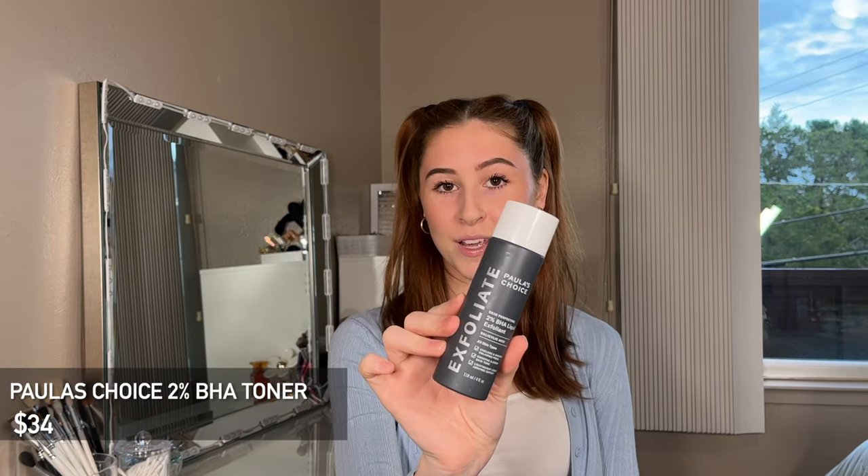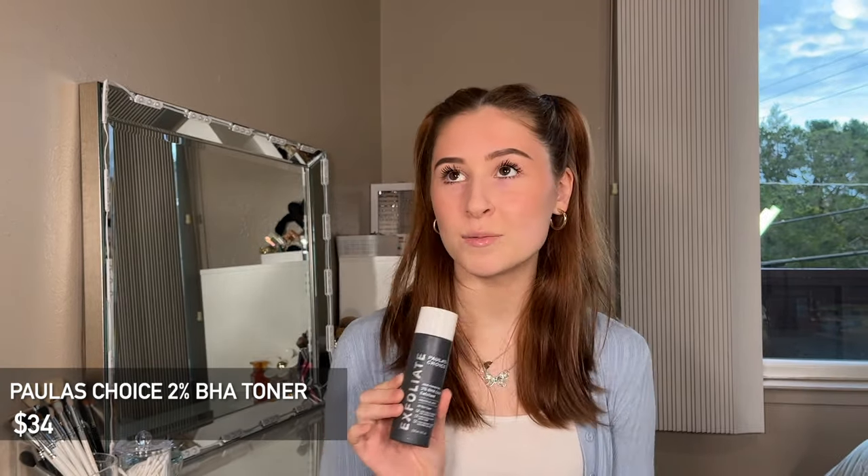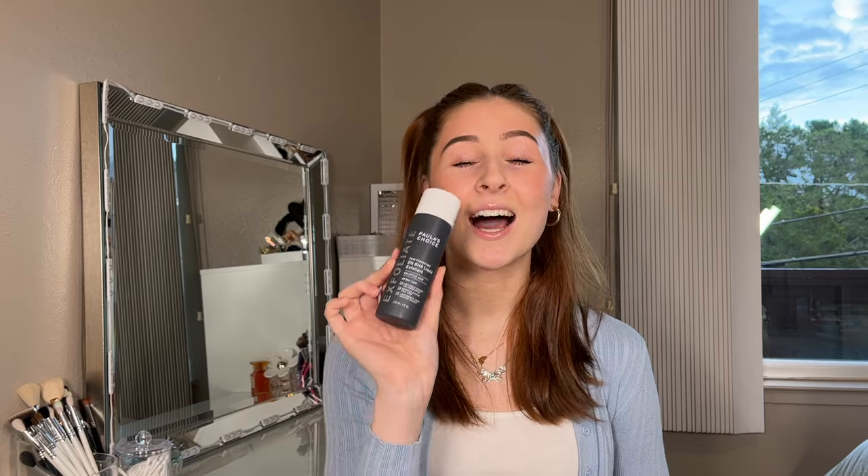The first category is skincare, and I'm going to be starting out with my possibly most ordered and most used skincare product of all time. That is the Paula's Choice 2% BHA Liquid Exfoliant. I'm sure you've seen it all over your Instagram, TikTok, YouTube, even Facebook. This is the most amazing toner, hands down my favorite, for keeping my skin in perfect condition for all that competition makeup to go on top. I use it every single morning and night. Highly recommend this one.